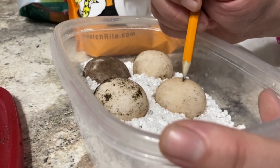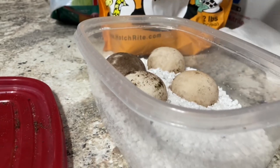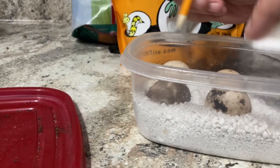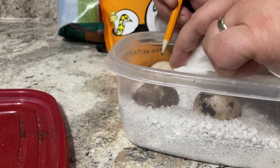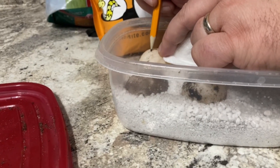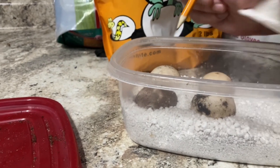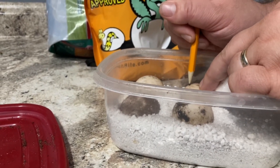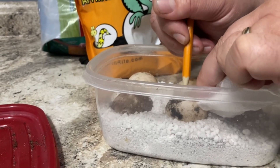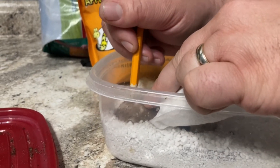The last step is to mark the top of the egg. Once tortoise eggs start developing, they absolutely cannot be turned or you will likely kill the little baby embryo. That is very different from chicken eggs. What we do is put the date that we start incubating and the mom — and that's ET. We are so excited to have these eggs from Ethel. This is our second bloodline.